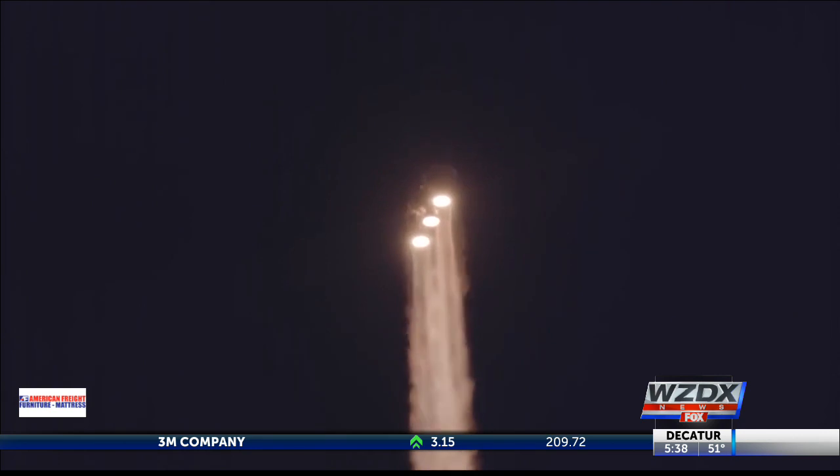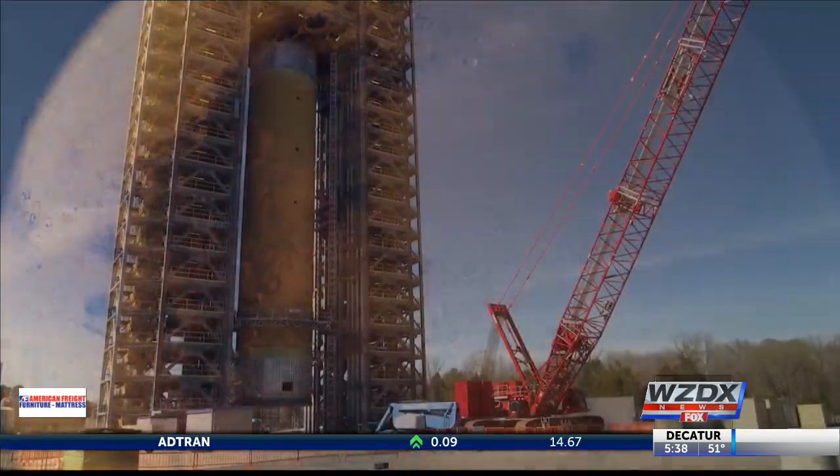On course to blaze the trail across the universe, they say they're right on schedule. A test on one of the SLS engines was just fired up today in Mississippi. The core stage made it here during the government shutdown, but workers say it didn't set them back — they still worked on it and everything is still on schedule. Reporting live from Huntsville, Renaudi Gregorio, WZDX News.